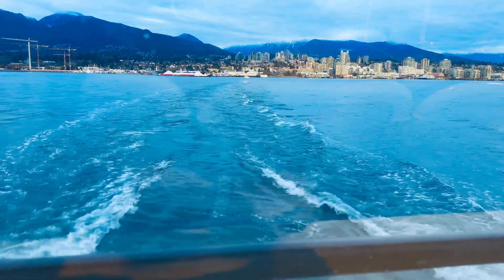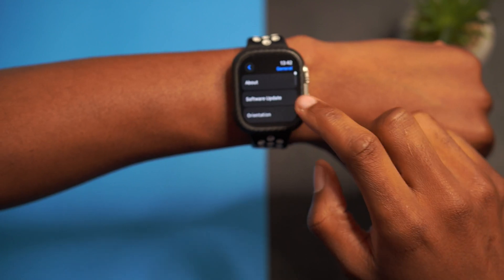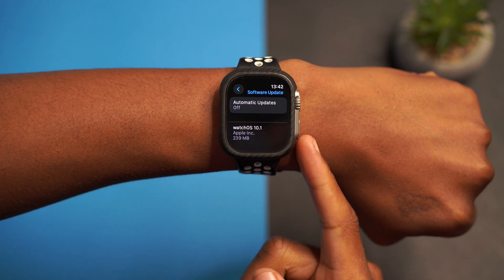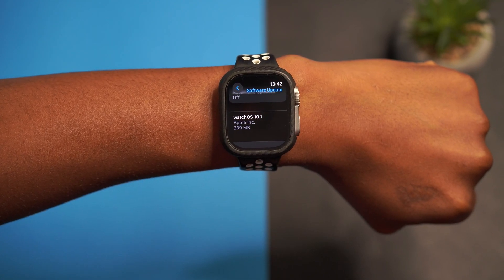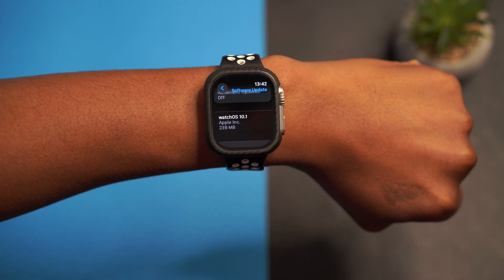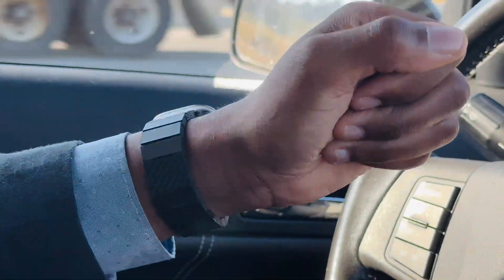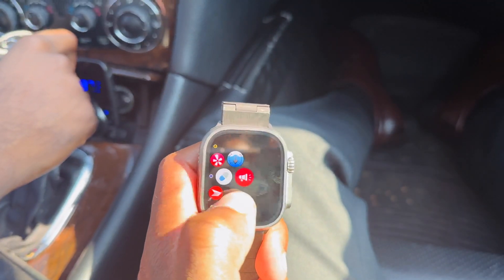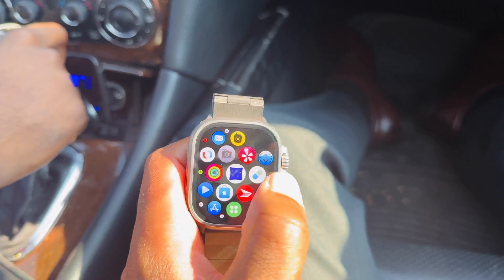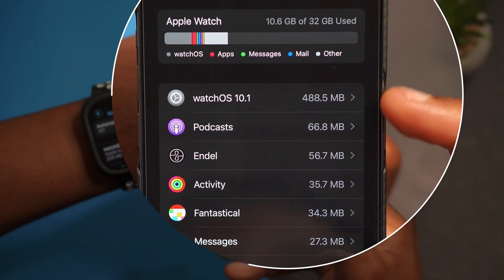Today we have the first point update for watchOS 10. On my Apple Watch Ultra, if we go into Settings, then General, then Software Update, you can see watchOS 10.1 right there. The update size on my device is 239 megabytes, updating from watchOS 10.1 beta 3. If you are updating to watchOS 10.1 for the first time, the update size will be slightly different. The download file size is exactly 488.5 megabytes.